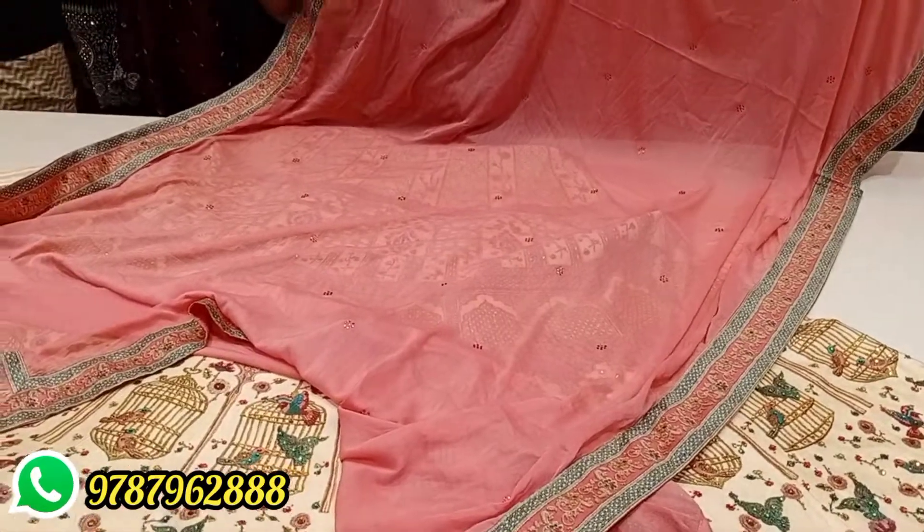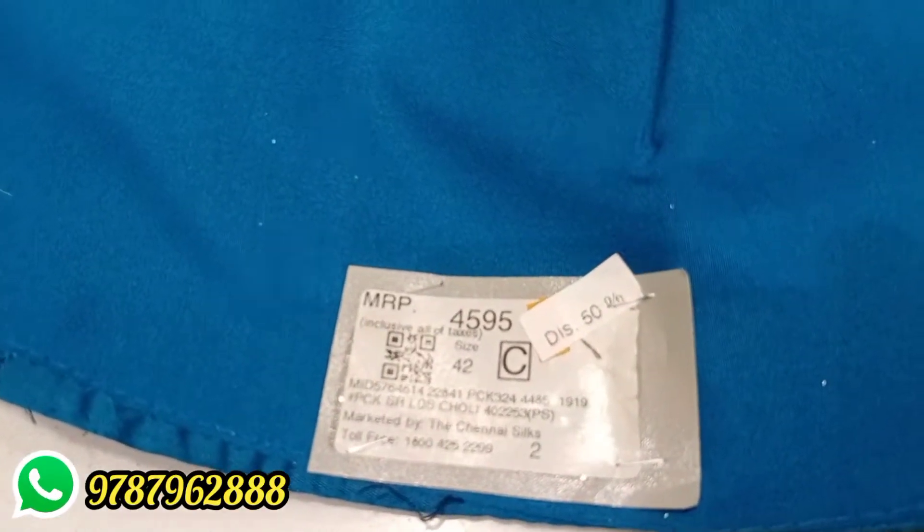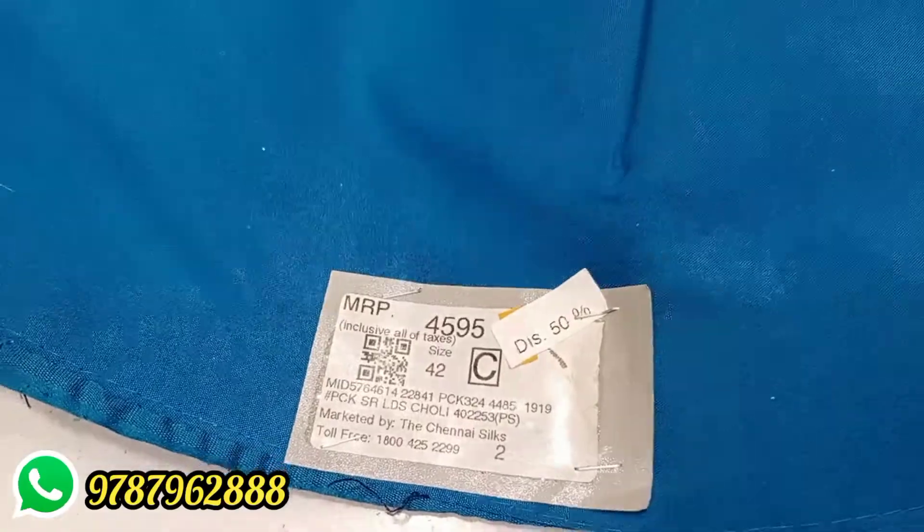You can see it in blue color. This is priced at Rs. 4,595, and the discounted price is Rs. 2,298.